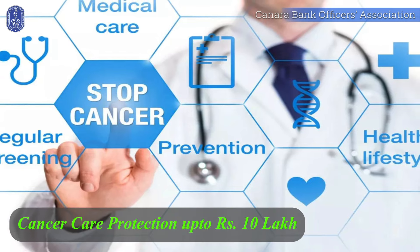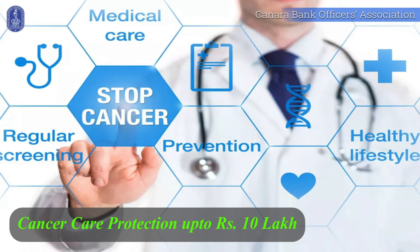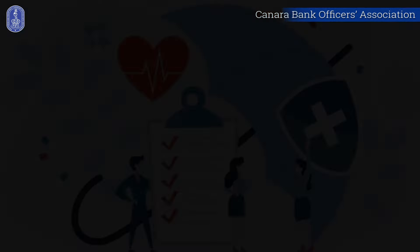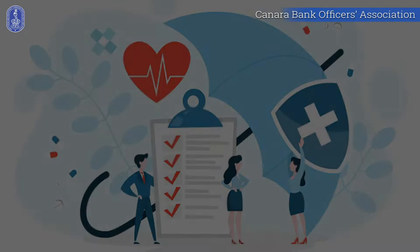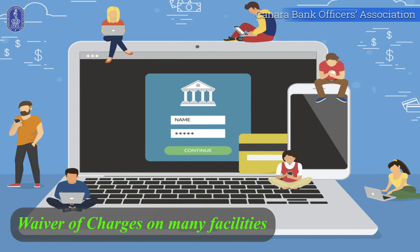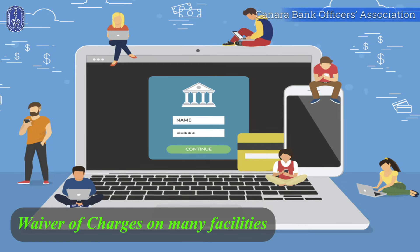Now without wasting much time, let's directly dive into the perks of Canara Angel Saving Account. You can access free health insurance cover for cancer care protection of up to 10 lakh rupees, providing peace of mind in uncertain times. Personal accident cover up to 20 lakh rupees for safeguarding your loved ones from life's unexpected twists. Say goodbye to service charges and waived fees on IMPS, NEFT, RTGS, SMS, and locker operations.